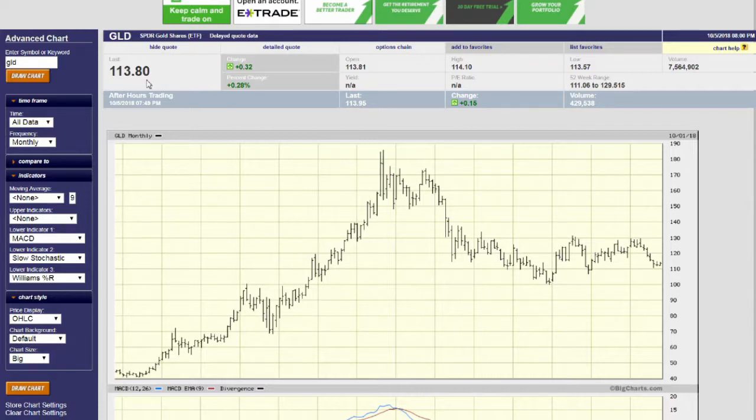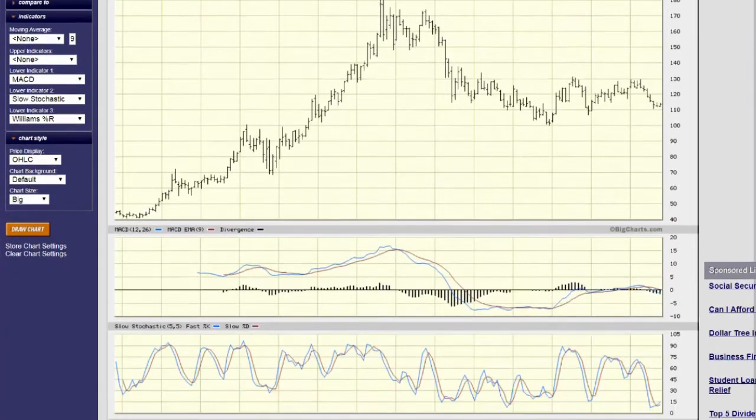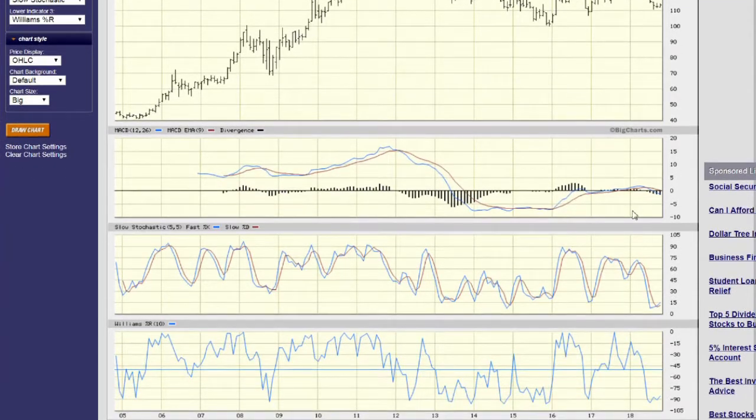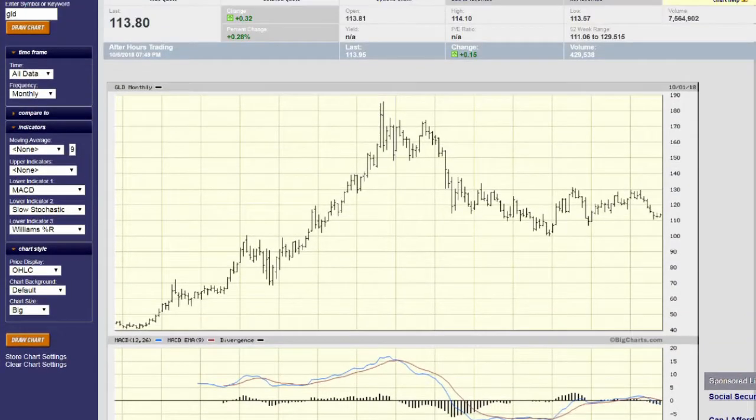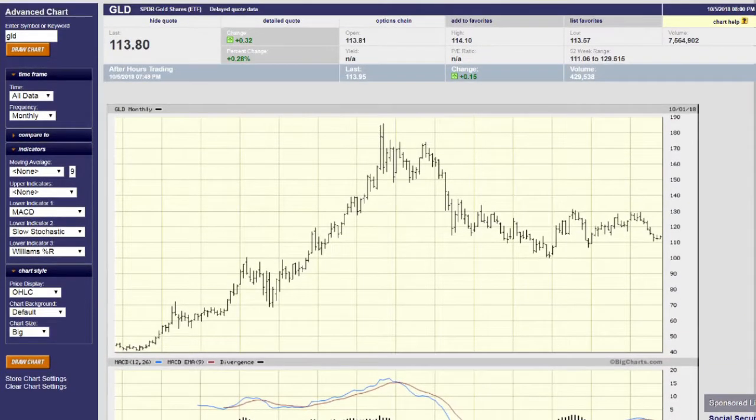We have a quote at $113.80. We can see it's setting up a price above $110 — a little bit of a bottom may be forming. Looking at the MACD, it's just going under zero or the midline, so it's getting relatively stable. The stochastic is down as well as the Williams. So this is probably a pretty good time to take a look at selling puts.